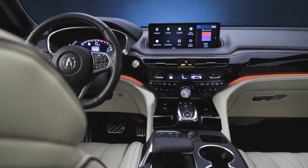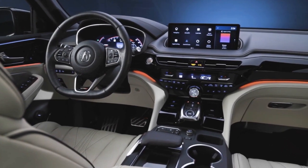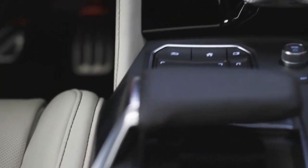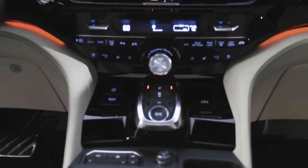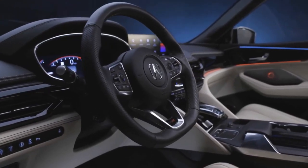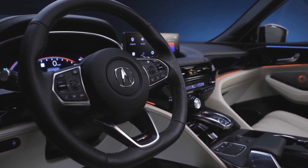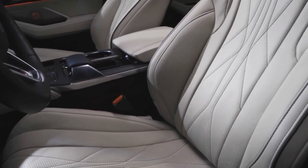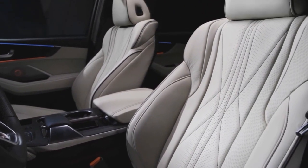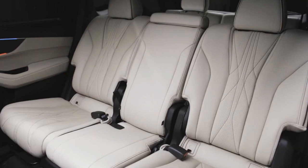Inside, the MDX Type S features standard red, black, or white Milano leather seats, though there's also an Azurite Blue hue exclusive to the Type S. The Advance Package adds a nine-way massage function. Ahead of the driver is a flat-bottom steering wheel with Type S badging and metal sport pedals. Type S badges can also be found on the door sills, and the 12.3-inch digital instrument cluster features a unique visual theme when the IDS knob is switched to Sport Plus. For the most part, however, this cabin doesn't look dramatically different from the already nicely appointed MDX.